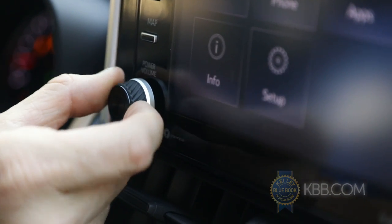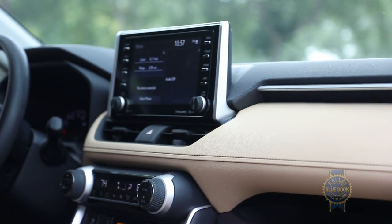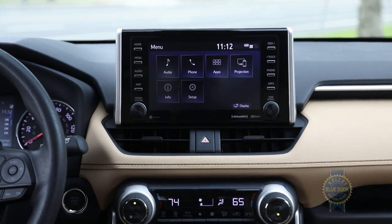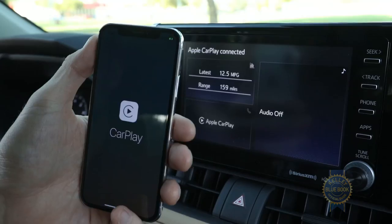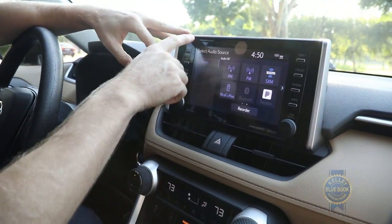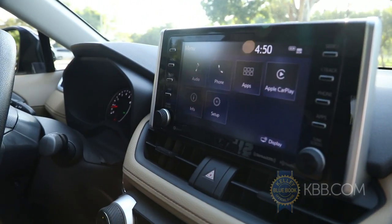That same rubber material appears on the audio knobs for the functional, if somewhat dated-looking, Entune 3.0 infotainment system. Its standard 7 or optional 8-inch screen sits high near the driver's sight line and includes two USB ports, Amazon Alexa abilities, and Apple CarPlay but not Android Auto smartphone integration. Overall, I love how Toyota has created a unified interface with physical buttons and a clean, simple interface free from needless complexity.